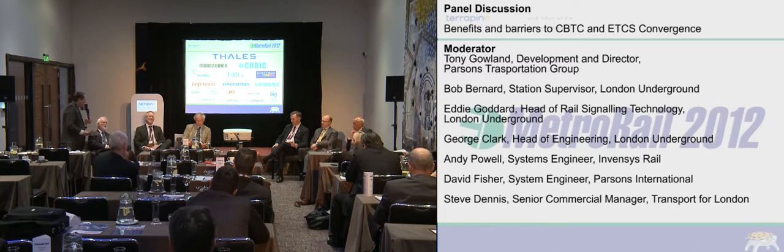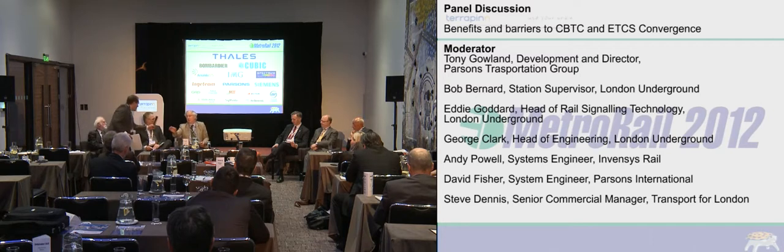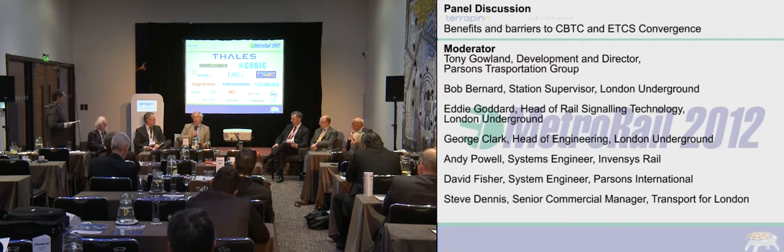What would we define as convergence? Is it a subset of the products, or a flexible system that could either be compliant to European rules, or optimised locally on a particular railway? Bob, what do you think? The interesting point for me is, for a metro operator, what would be the attraction of a product that was more convergent between a CBTC solution and an ERTMS solution?